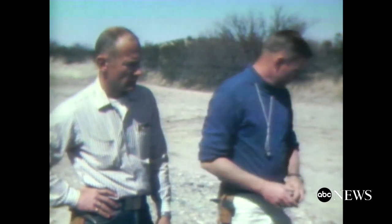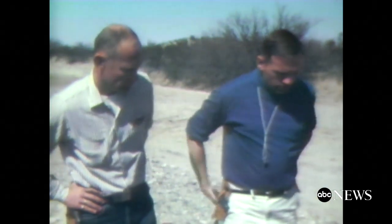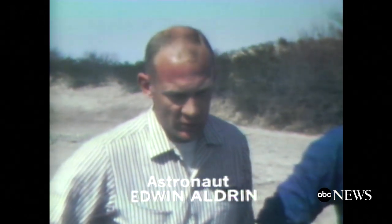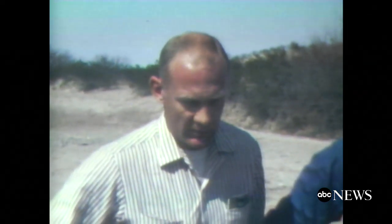Buzz, what do the geologists tell you they may be able to determine from the samples you bring back? Well, I think they'll be able to determine many characteristics that would describe the formation of the surfaces of the moon, depending on the various types of rocks and how they happen to be in position when we see them. I think with a very detailed laboratory analysis of the rocks, they'll be able to tell much more of the exact conditions that existed when these were formed.